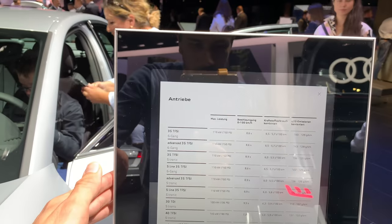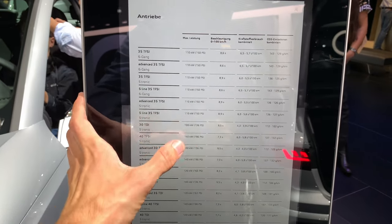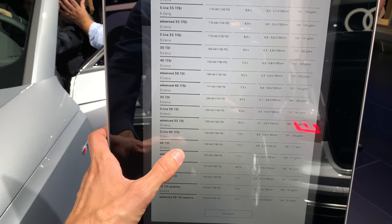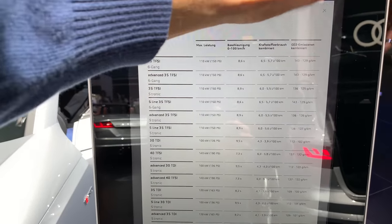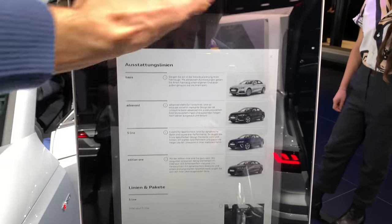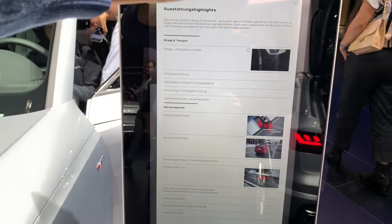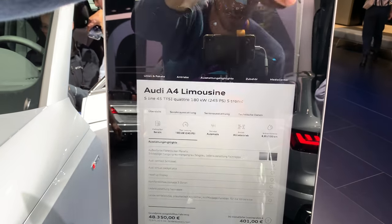These are all the available models — you can pause if you want to read that. We have 150 horsepower, 190, 100, and 136 options. This is the strongest version. The trim levels are: base, Advanced, S line, and Edition One. You can find all features in the Audi configurator very soon.